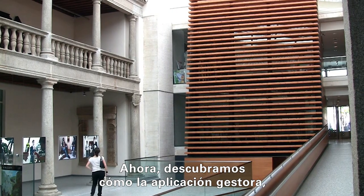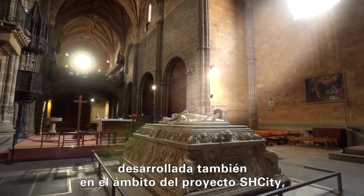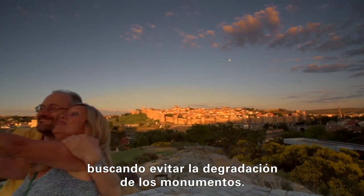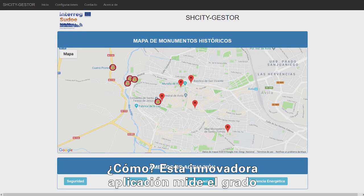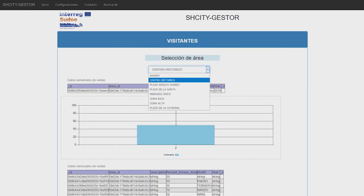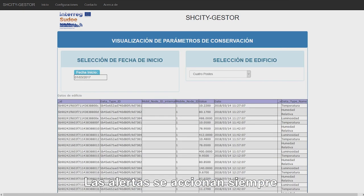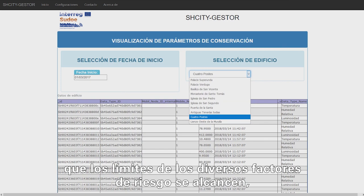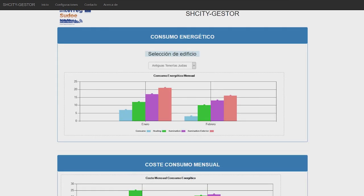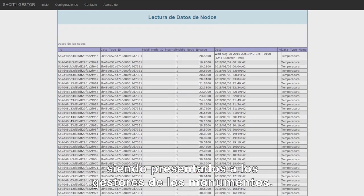Come and find out how much the Manager application, also developed in the scope of the project SH-City, is concerned with the preservation of heritage, trying to avoid damage to historical monuments. This ingenious application is capable of measuring the degradation of buildings, creating alerts related to their corrosion. Alerts are triggered whenever the limits of several higher risk factors are reached — for example, excessive temperature, harmful gases, or overcrowding — and are presented to the managers of monuments.